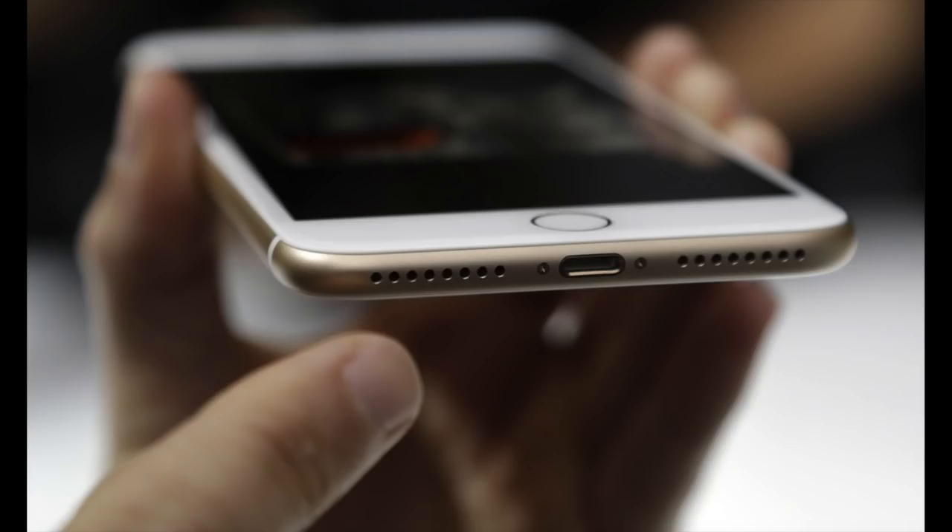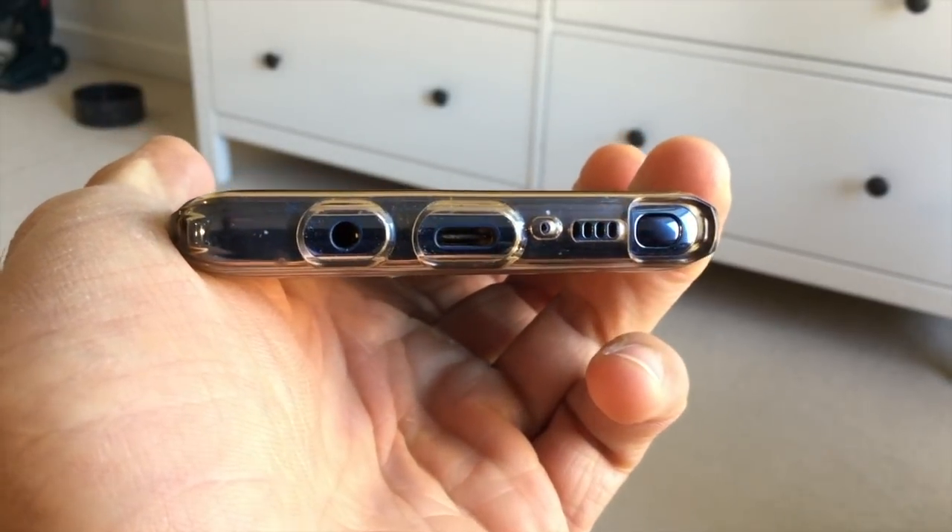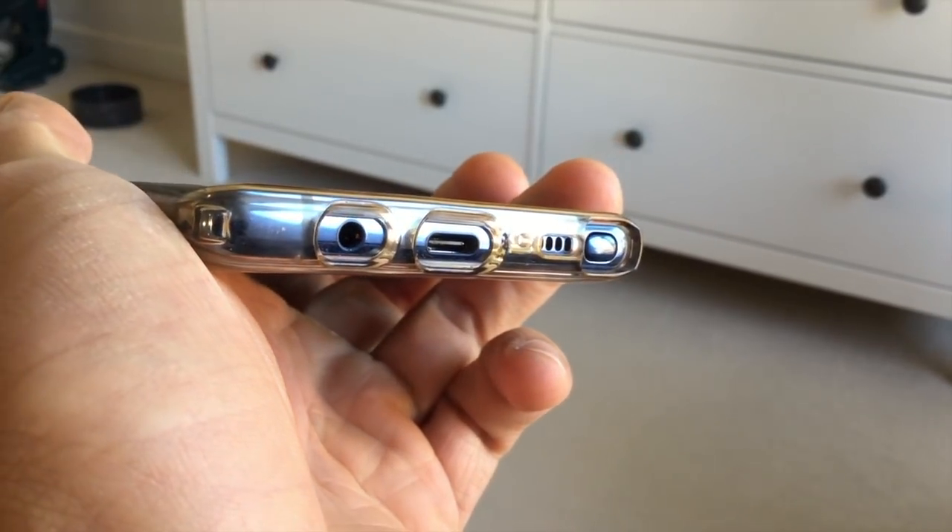Number four: we all know the death of the headphone jack on iPhones is probably a permanent thing — I can't see them bringing it back at this point. I love that Samsung and some other Android phones have been able to retain the headphone jack while fitting all this great technology into their phones. It's kind of sad to see it go, but that's just the way it is.